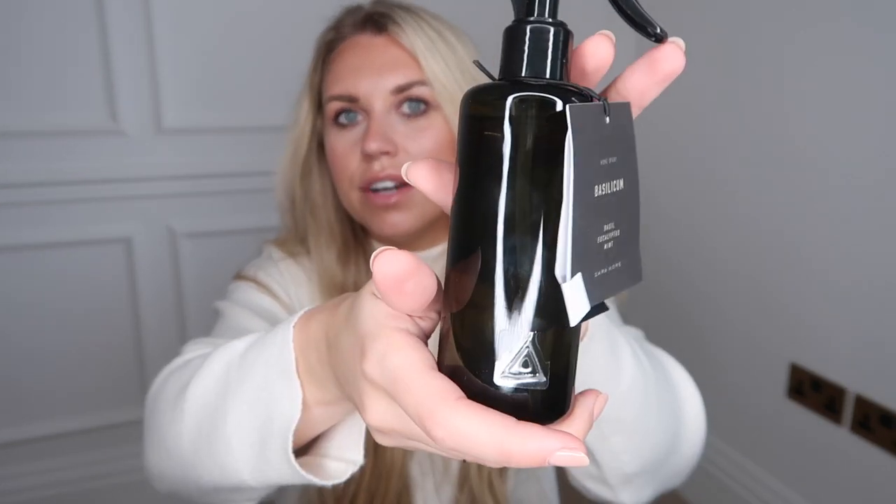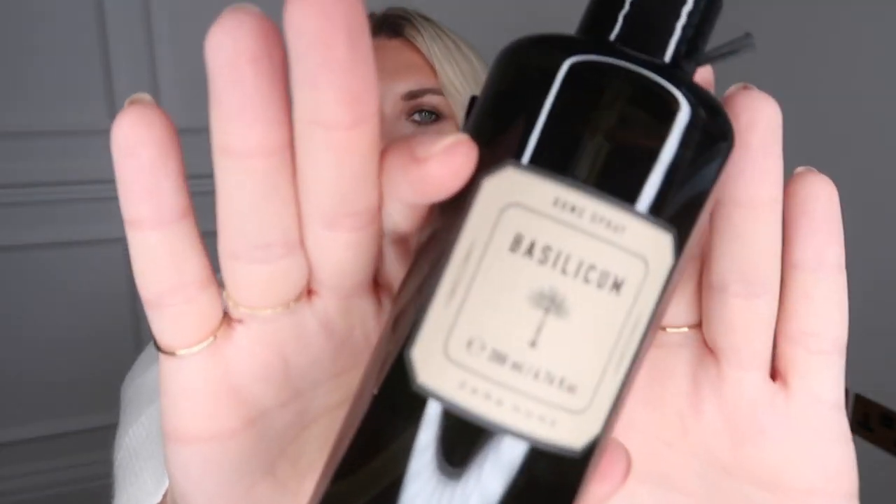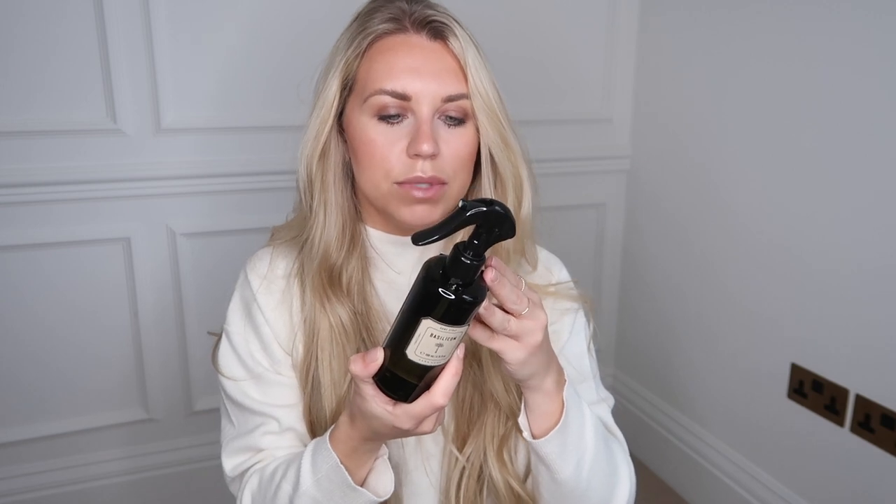I also bought this room spray in the Basilicum scent — I've had something from this range before and it is lovely. As you may know from following our renovation journey, Tom's loft conversion has accents of dark forest green including the bathroom tiles, so when I saw this I thought I'd pick it up for his room. It's a real nice foresty green with notes of basil, eucalyptus, and mint — refreshing and herby. It's a really nice glass bottle, great on display. That was £19.99.